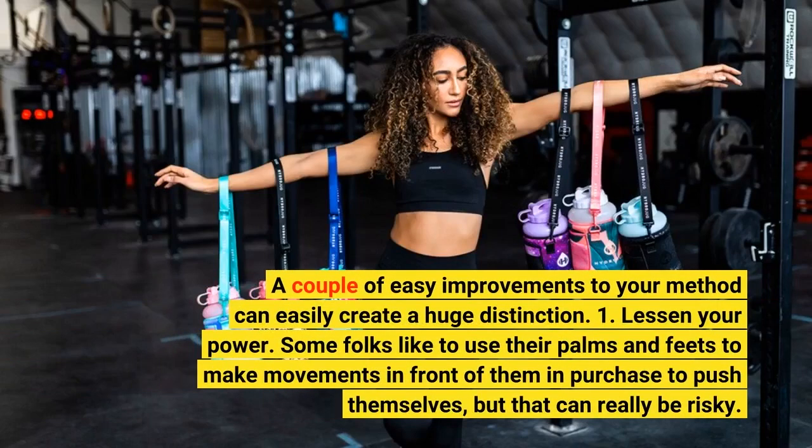1. Lessen your power. Some folks like to use their palms and feet to make movements in front of them in order to push themselves, but that can really be risky.